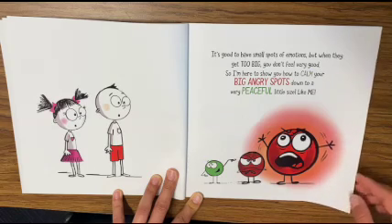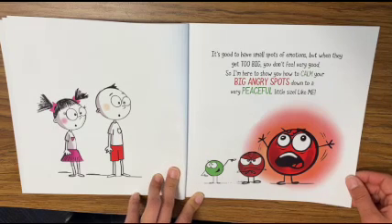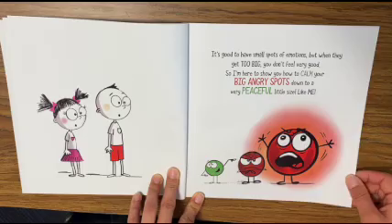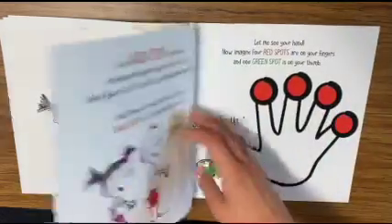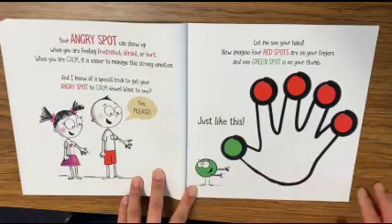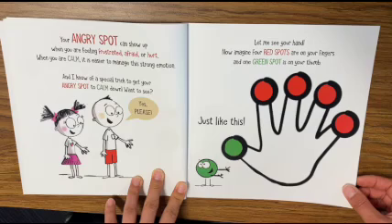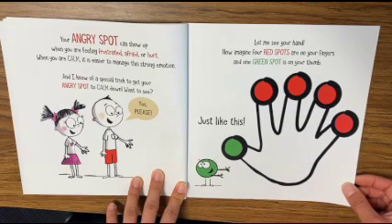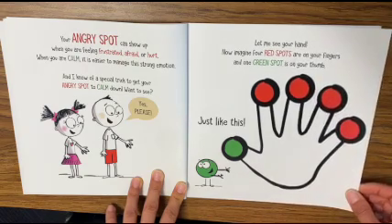It's good to have small spots of emotions, but when they get too big, you don't feel very good. So I'm here to show you how to calm your big angry spots down to a very peaceful little size like me. Your angry spot can show up when you are feeling frustrated, afraid, or hurt. When you are calm, it is easier to manage this strong emotion, and I know of a special trick to get your angry spot to calm down.